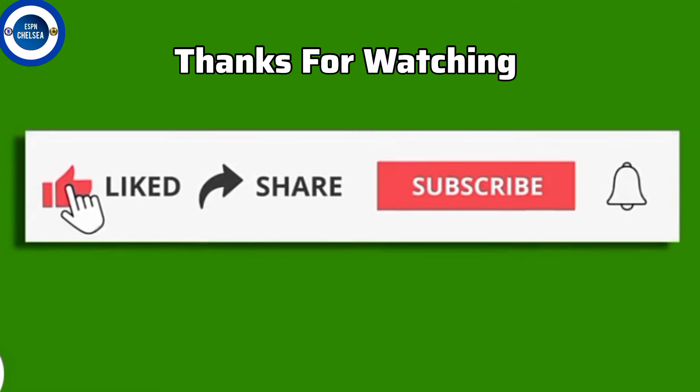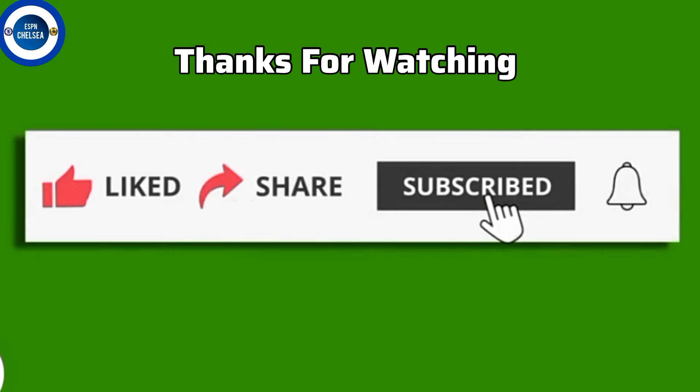Thanks for watching our video. Kindly like our video, share our video, make sure you subscribe to our YouTube channel and turn your notification bell on. See you in the next video.